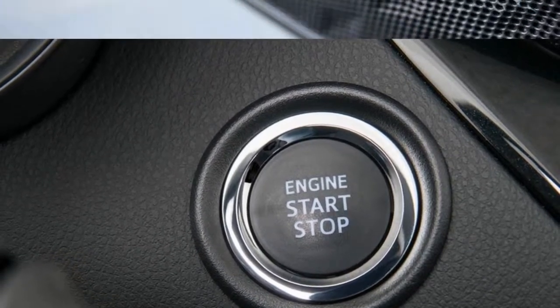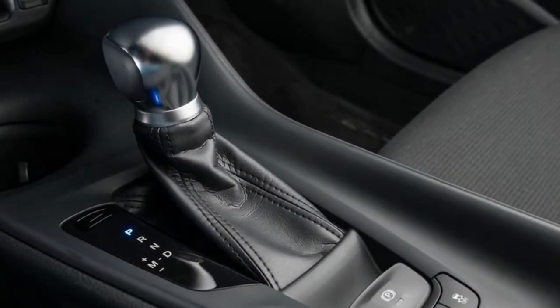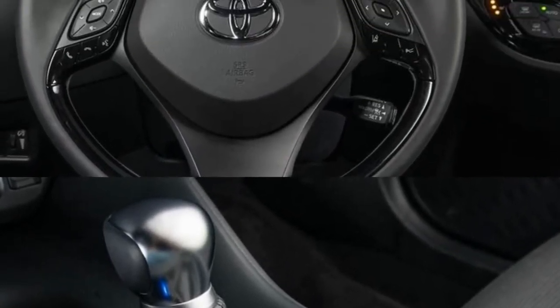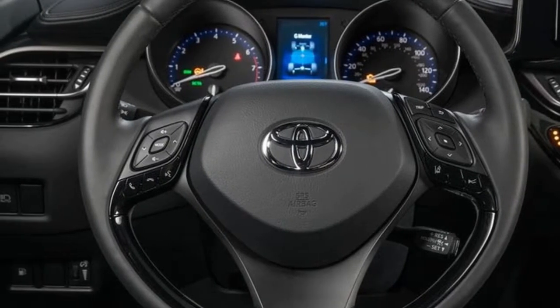Here's where it gets funky. Due largely to its development under the Scion banner and that brand's weirdo radio head unit, Apple CarPlay, Android Auto, and navigation — very few Scions ever had factory navigation — are not available on the C-HR. For a small, affordable, and fashionable car marketed directly at millennials, these seem to be egregious omissions.